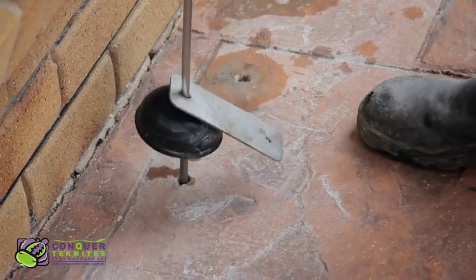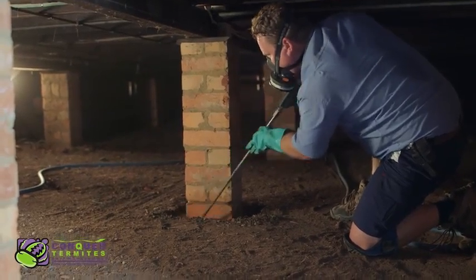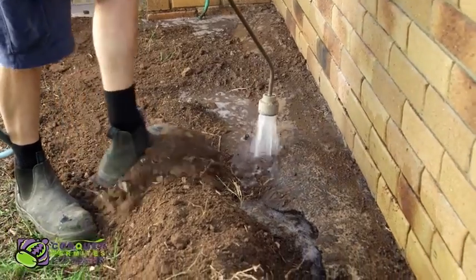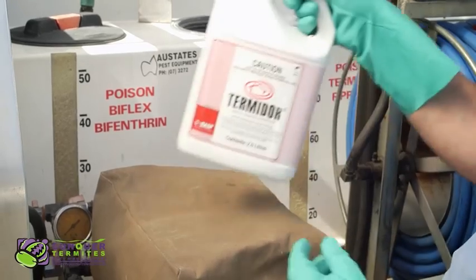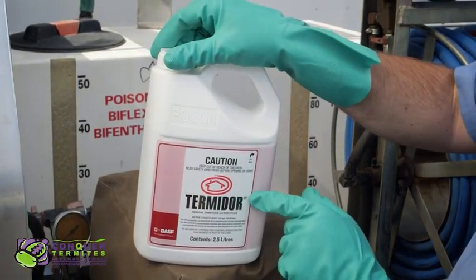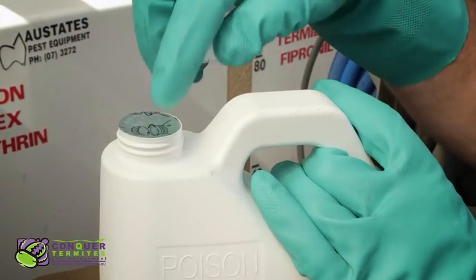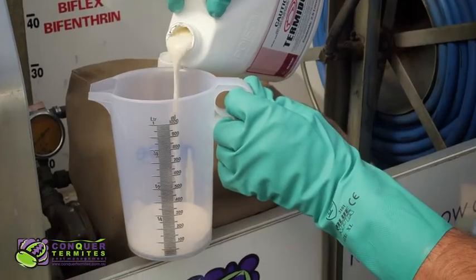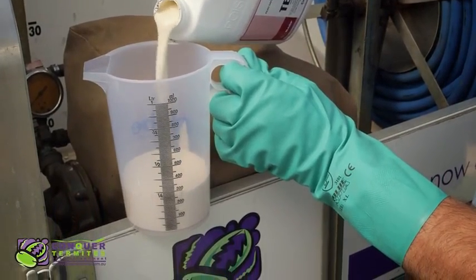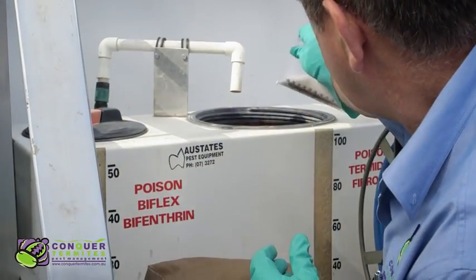To stop these kinds of infestations, we strongly recommend installing a chemical treatment around the base of your home. These days, we have a selection of highly effective and safe chemicals that were only dreamt about a few years ago. Conquer Termites uses only the best performing products and refuses to use any generic brands. We are a fully accredited applicator for Termidor and Ultraset. Both are non-repellent and both work to eliminate the colony that is attacking your house.